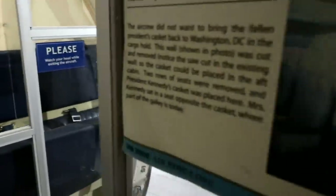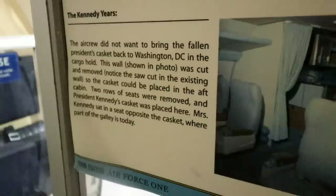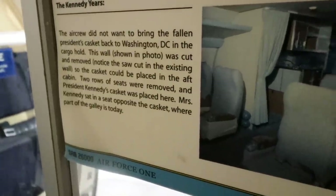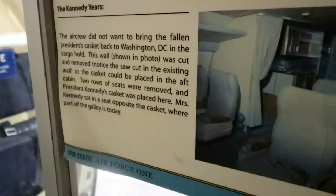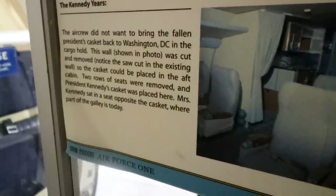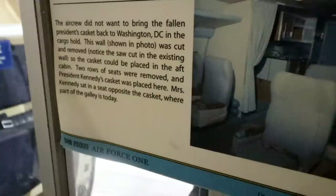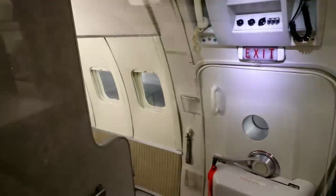Here it says the aircraft crew did not want to bring the fallen President's casket back to Washington DC in the cargo hold. This wall shown in the photo was cut so the casket could be placed in the aft cabin. Two rows of seats were removed and President Kennedy's casket was placed in here. Mrs. Kennedy sat in the seat opposite the casket, where part of the galley is today. Wow.